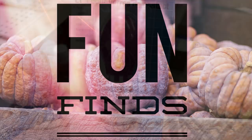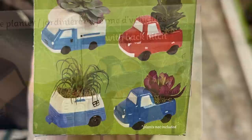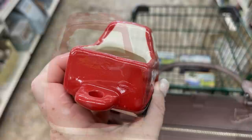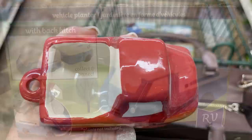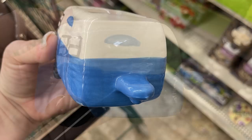And now we'll move over into the fun finds this week. So this week they had these adorable succulent planters that look like little trucks or campers and trailers. They have the blue and red trucks, you can also get the blue trailer and the blue camper. You just get one in the box for a dollar. They're not painted the best but if you wanted to you could actually spray paint these a solid color and then paint it yourself to make it look a little bit more detailed.